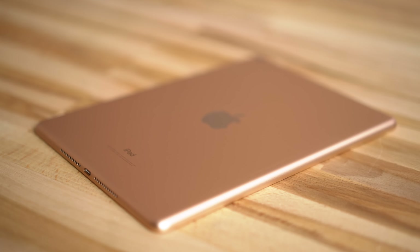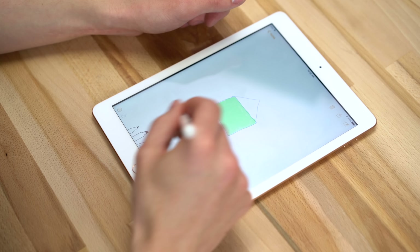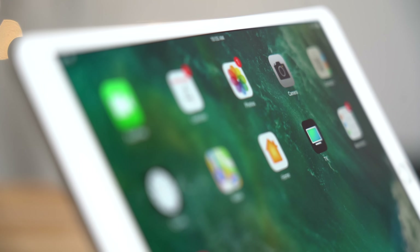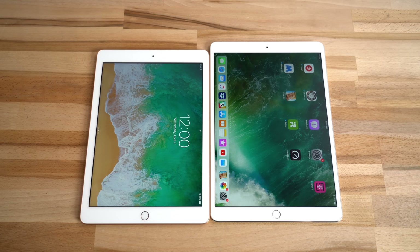Apple's new 2018 iPad is undoubtedly the budget iPad of choice thanks to its powerful A10 Fusion processor and Apple Pencil support, which until now hasn't been available on any iPad other than the Pro line. However, it still has some pretty big issues that can make you reconsider purchasing one and not for an iPad Pro instead.